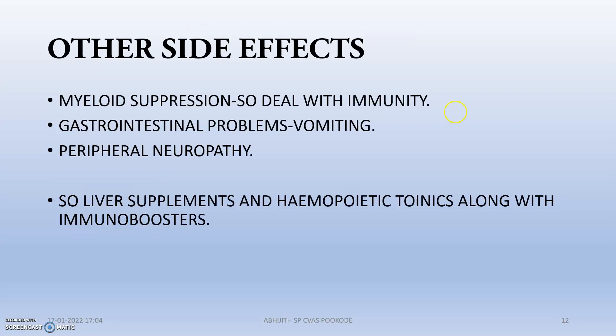Other side effects include myeloid suppression — the cells that provide immunity, such as lymphocytes, will die or will not be able to perform their natural function, so we must monitor the immunity of the animal. Gastrointestinal problems such as vomiting will also occur. Additionally, peripheral neuropathy may develop, including ataxia and convulsions. We should give liver supplements and hemopoietic tonics along with immunoboosters.